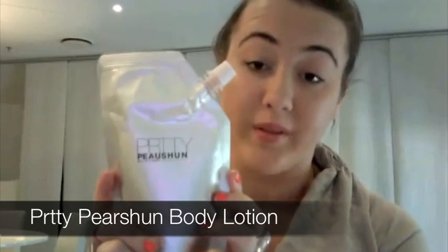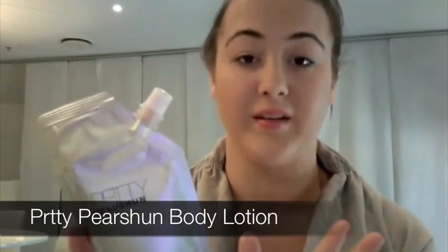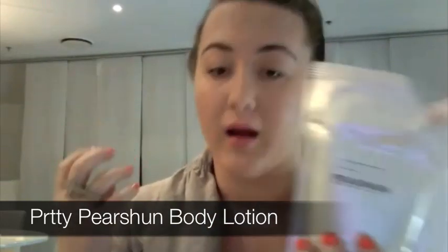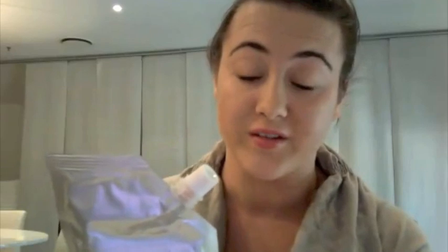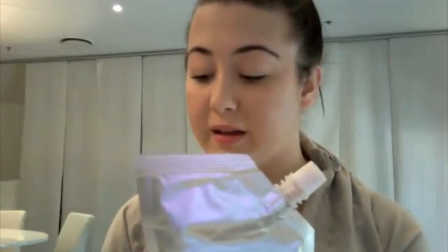Well it can happen, and it can happen with a product called Pretty Potion. It just landed on my desk a couple of days ago and I'm loving this at the moment. It is a revolutionary product — it contains reflective luminous particles that cover any body imperfections.